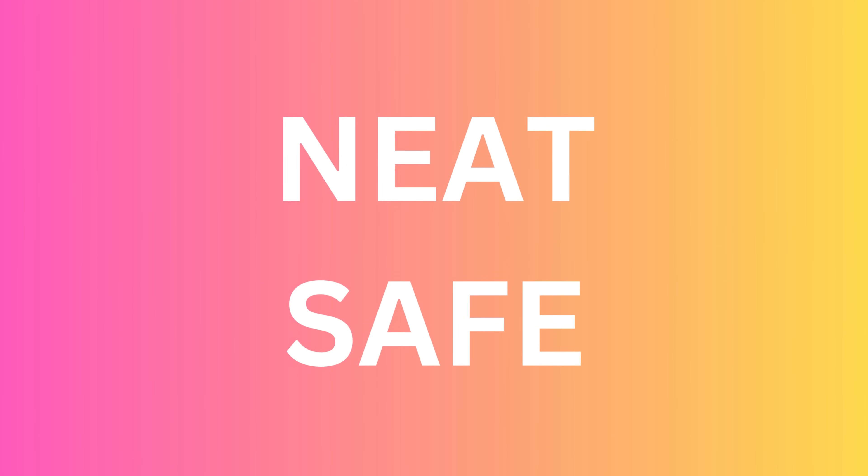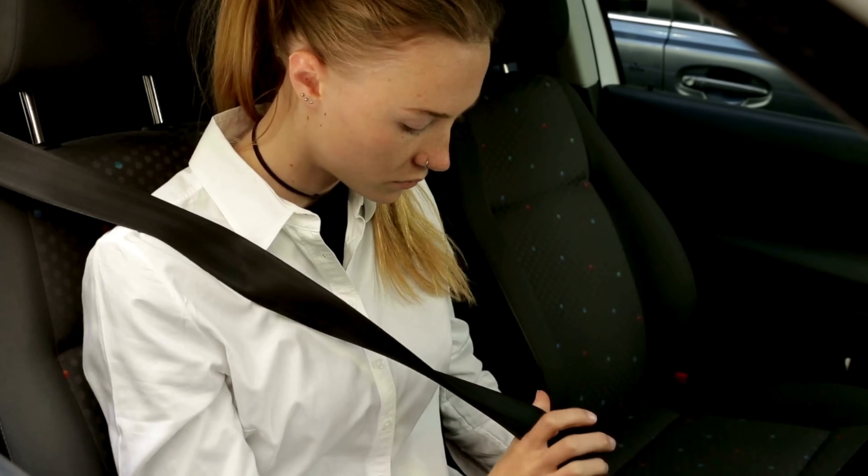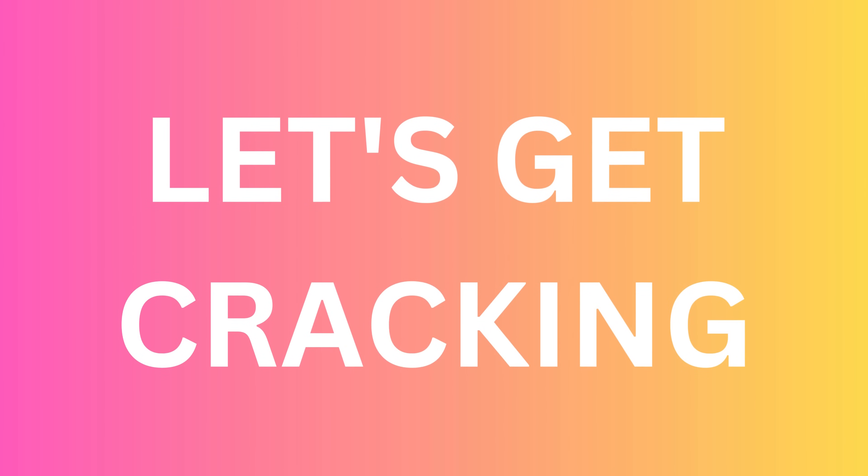But don't worry, I've got your back. I'm here to share a super neat, safe, and most importantly, free alternative that's not only quicker, but trust me, works like a charm every time. No more headaches and no more locked devices. So buckle up because we're about to dive right into it. Stay tuned, and let's conquer the iCloud activation lock together.